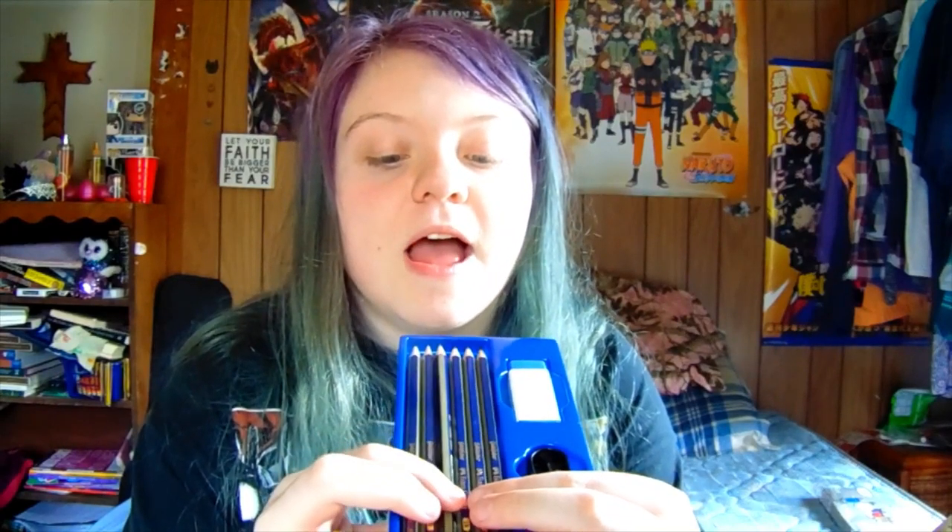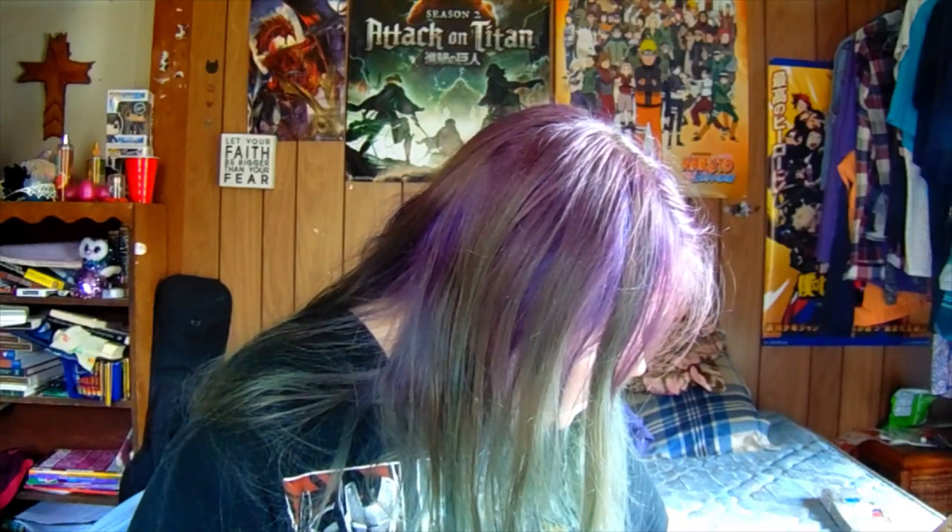This is a Faber-Castell sketching set that I opened. I literally only bought this sketching set for the eraser because it was blue and I haven't owned a blue eraser like that before. It comes with six pencils, a pencil sharpener, and the eraser. The pencils come in 2H, HB, B, 2B, 4B, and 6B, and the eraser is of course blue. I don't have the original packaging because I threw that away. That's what I got.